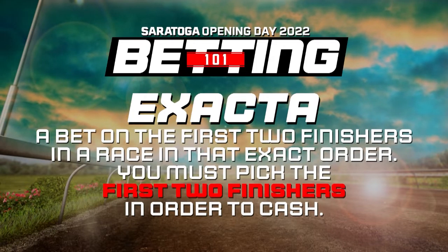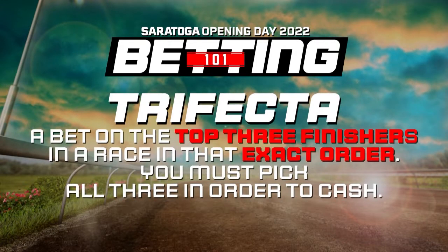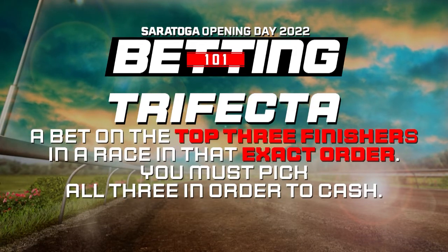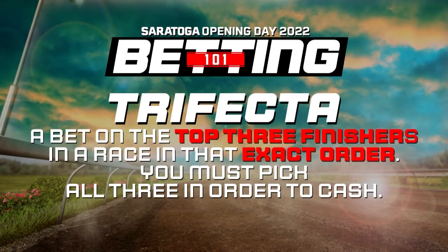Looking for a little more difficulty and the chance to make some more money? Try an Exacta, where you pick the top two finishers of that race in order. Or a Trifecta, where you pick the top three. Not sure which order it will come in? It'll cost you a bit more, but you can box the bet.